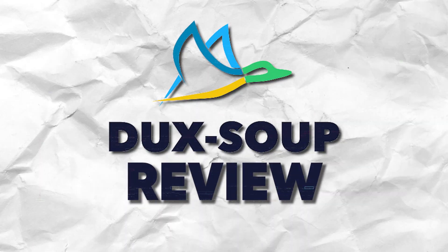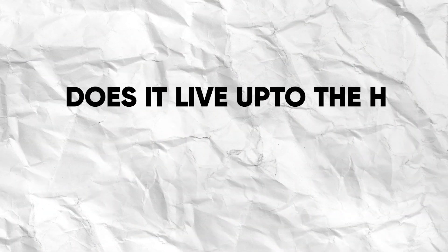This video is going to be all about Duck Soup. Here are a few things you need to know before you pour your money into it, and the most important question: does it live up to the hype in 2023?